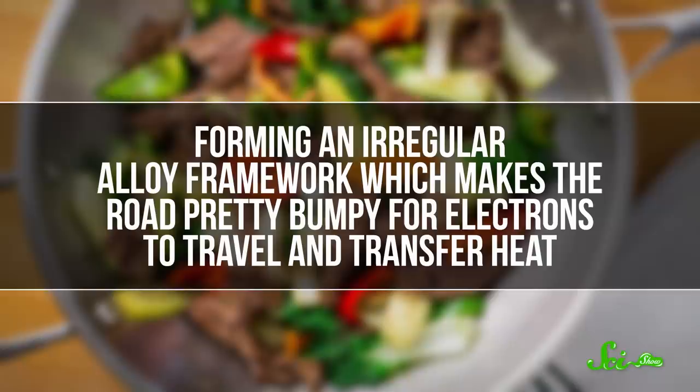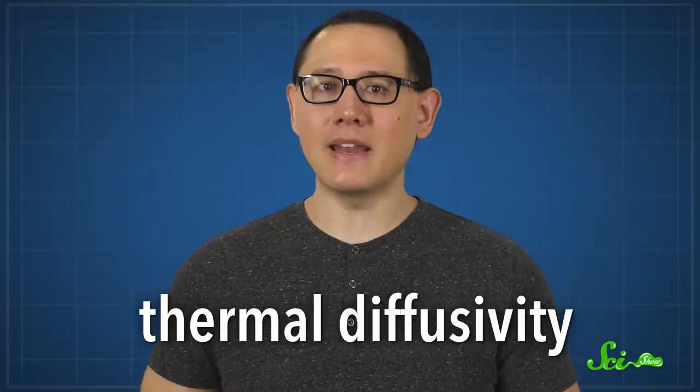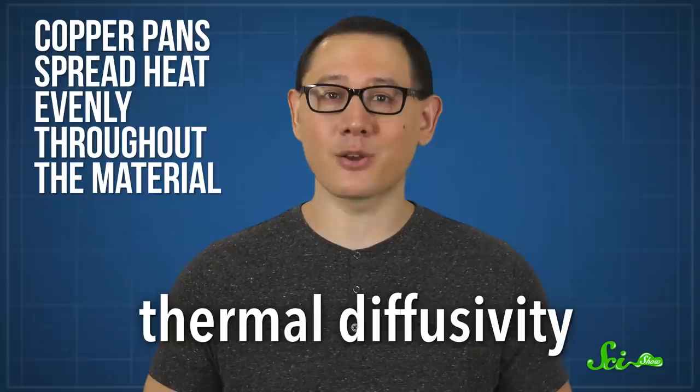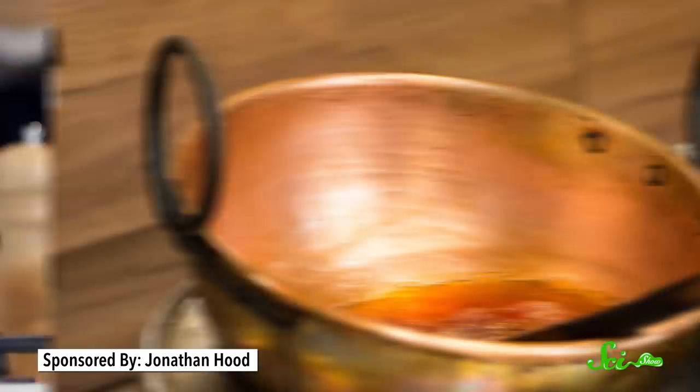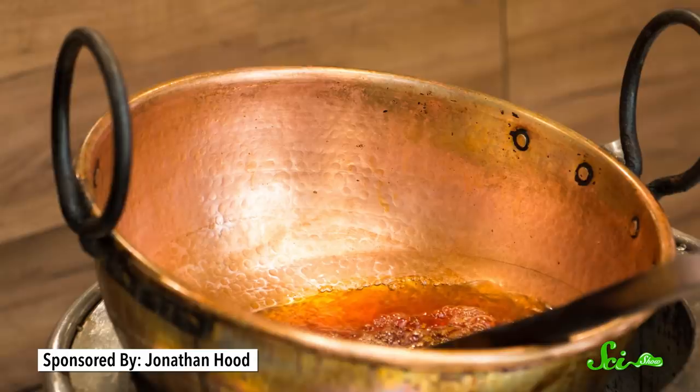Another great property of copper is thermal diffusivity. That means that these pans don't only heat up fast, they also spread heat evenly throughout the material, so you don't have to worry about hot and cold spots due to the uneven distribution of heat. In addition to its excellent heat conduction and diffusion, copper is also really responsive to heat. Its electrons get moving right away when you put it over a hot stove, but they also chill really fast when you take the heat source away. So it's great for stuff that needs to heat up fast and also cool down quickly in the same pan, like caramel or delicate sauces.